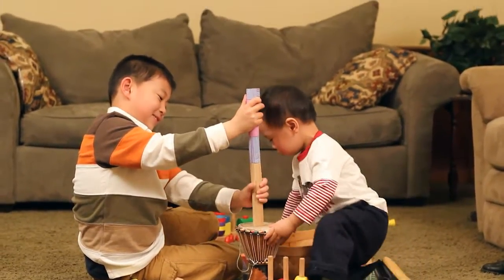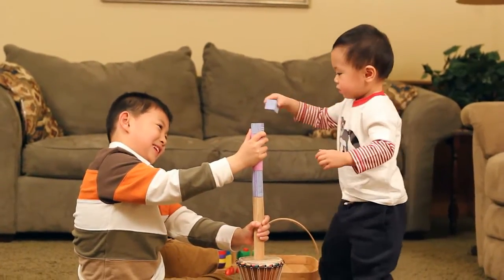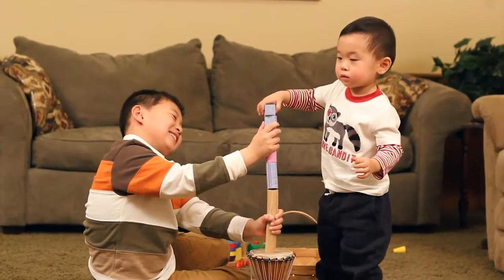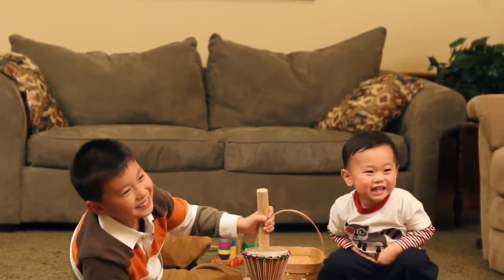Brothers Frederick and Dennis put their shape skills to work to build a tower. Even though it falls down this time, learning how to combine these shapes builds a strong foundation in early math skills.